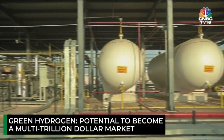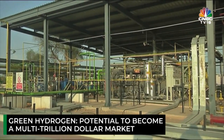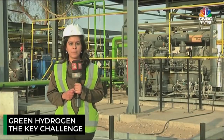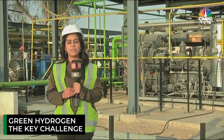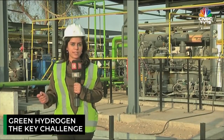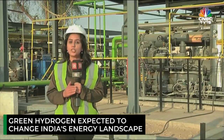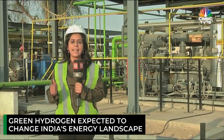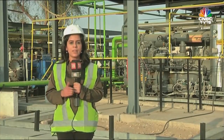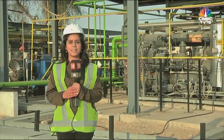Industry experts say that green hydrogen has the potential to become a multi-trillion dollar market. But the key challenge here is affordability. Currently, green hydrogen is four to five times more expensive than the carbon-generating alternatives. Once the cost is brought down, this sector has the potential to change India's energy landscape completely — a country which is currently heavily dependent on fossil fuels. This is Anu Sharma reporting from Bikaner with cameraperson Hriday Patra for CNBC-TV18.